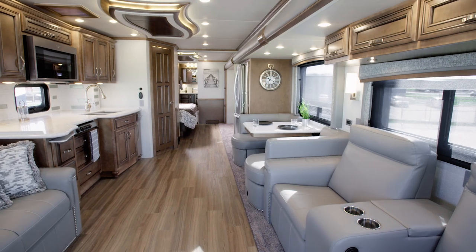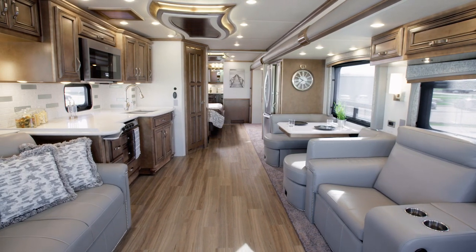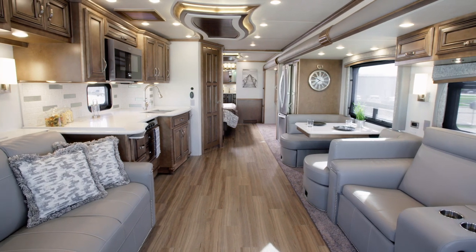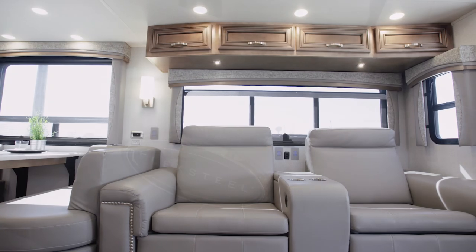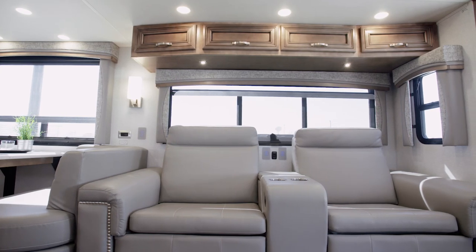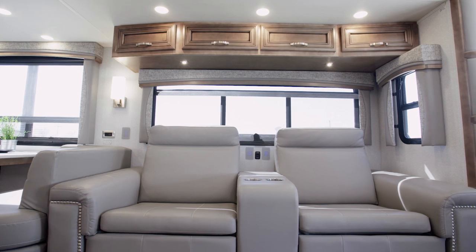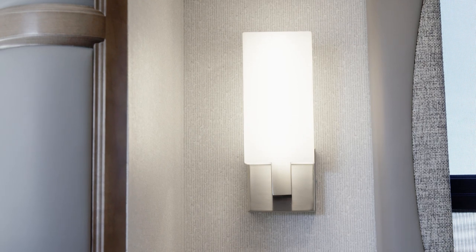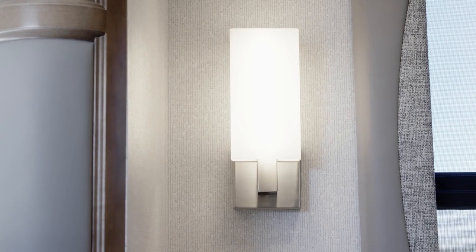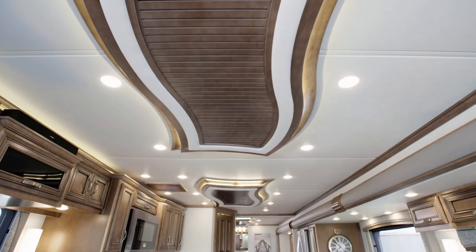Next, we'll step into the Country Star living room. Today we are viewing Floor Plan 4037, decorated with our Urban Fabrics package and furnished with a flex-steel jackknife sofa and powered theater seating. Many other furniture options, such as a pair of recliners or a bunk sofa, are also available to complement your lifestyle. For added style, Country Star features designer wall sconces, hardwood slide-out fascia, and a designer feature ceiling.